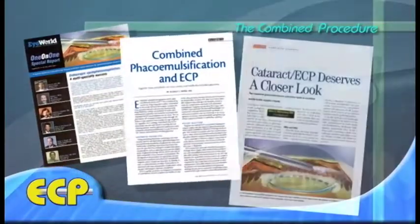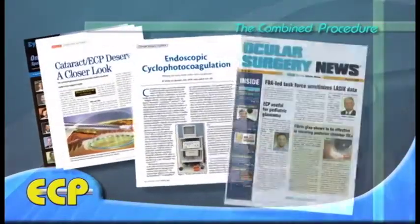I started doing the endolaser procedure over 10 years ago. I was one of the first ones in the country to get involved with this procedure, and I found it to be very safe and very effective. It really only adds about 2 or 3 minutes to the cataract surgery. Over the years, we have analyzed our results and I've presented our outcomes in journals and at meetings. Myself and our other doctors at OCLI are considered to be experts in this procedure called endolaser cyclophotocoagulation.